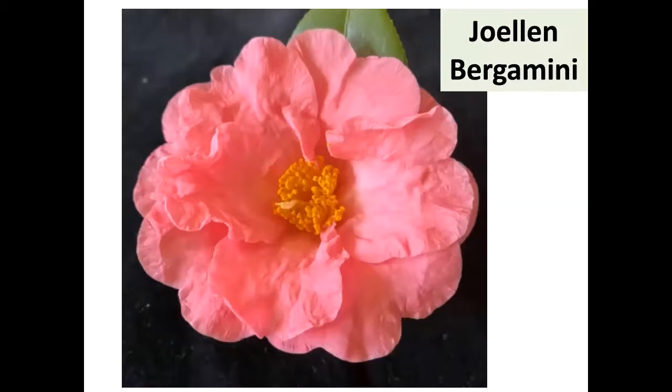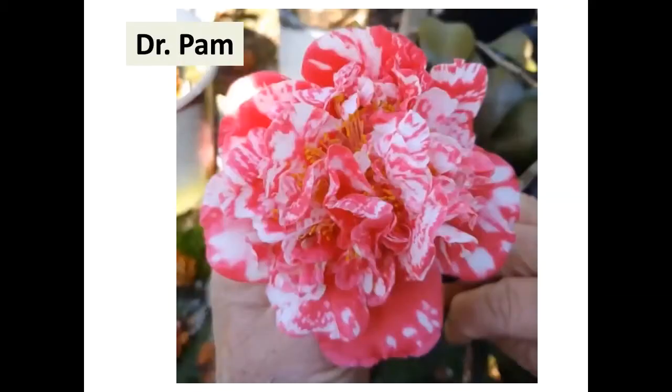Gene Phillips registered Dr. Pam — a cross of Tama no Ura by Lauren Tudor. What a combination. Look at that beautiful bloom — early to mid blooming and it's large. I want that one, and I bet you do too.